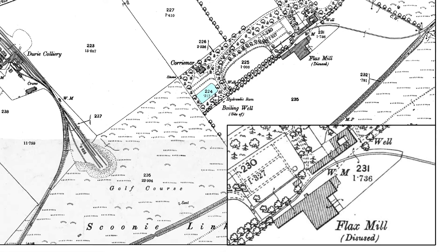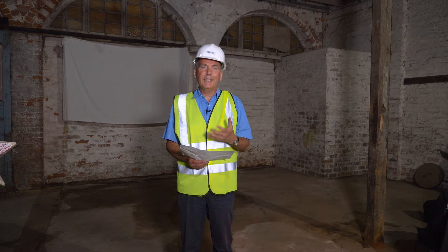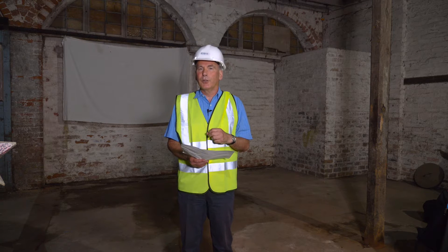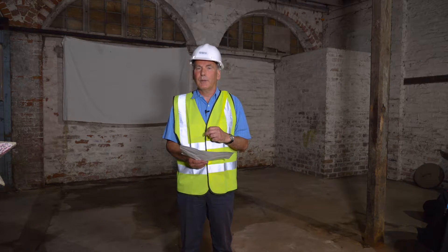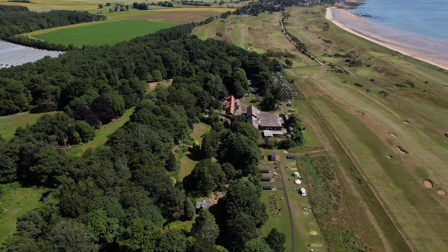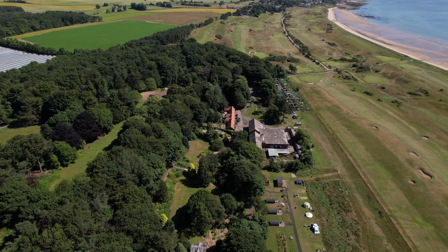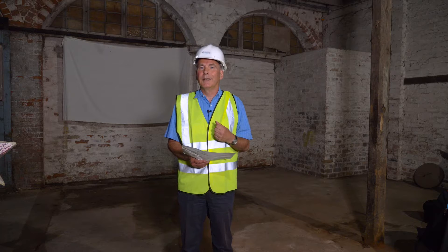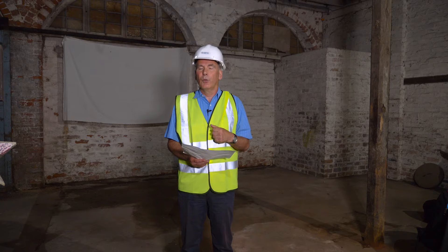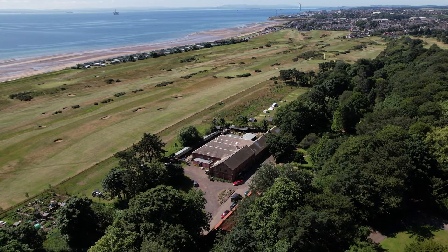The flax mill closed by 1889, but why is this building here? In 1867 there were nine flax or linen mills in the Leven district employing over three thousand people, but as far as we can find out this is the only physical evidence of that industrial heritage that remains. We know that only four Schenk reteries were built in Scotland — one at Thornton, one at Oyne in Aberdeenshire and one at Pulteneytown in Wick — and again, as far as we can find out, this is the only survivor.